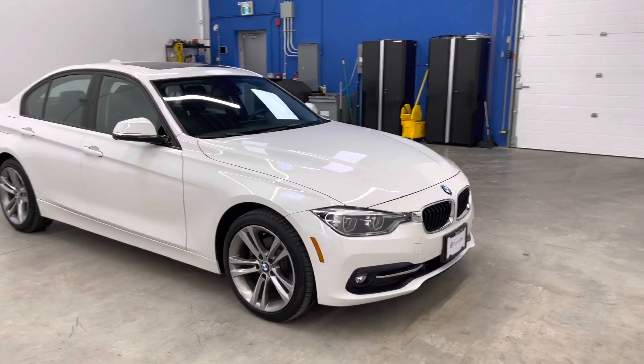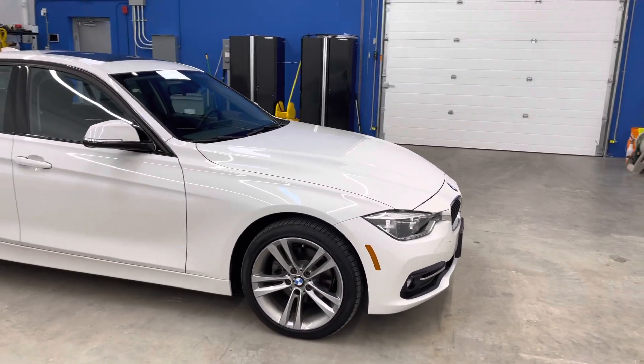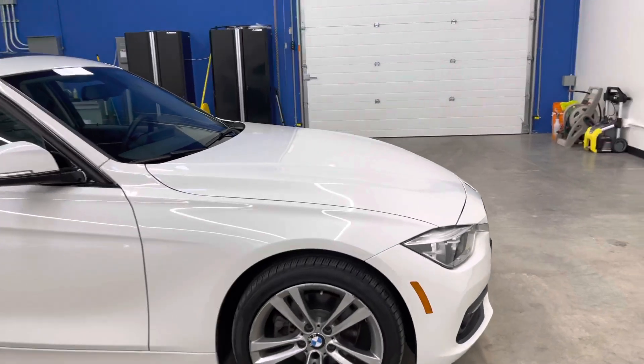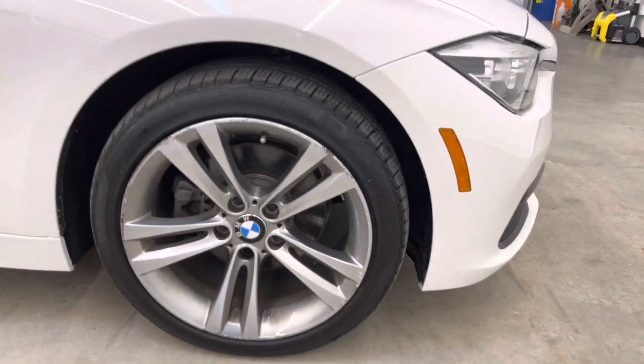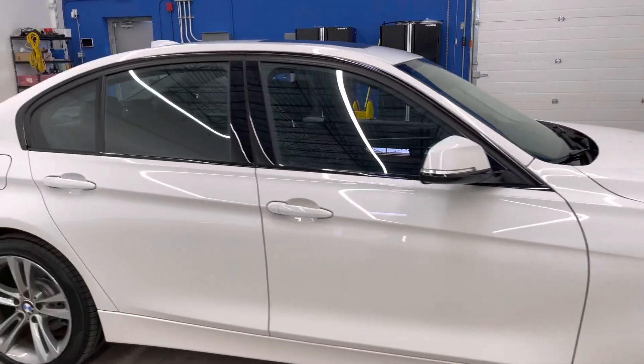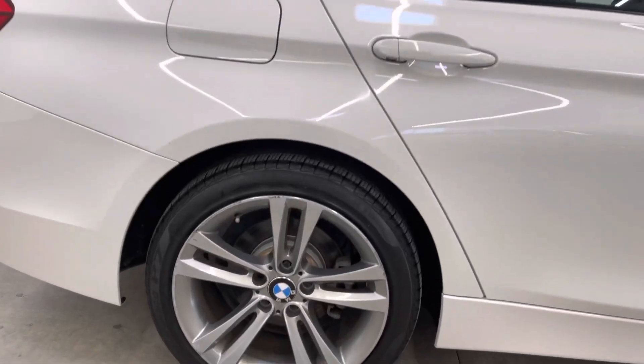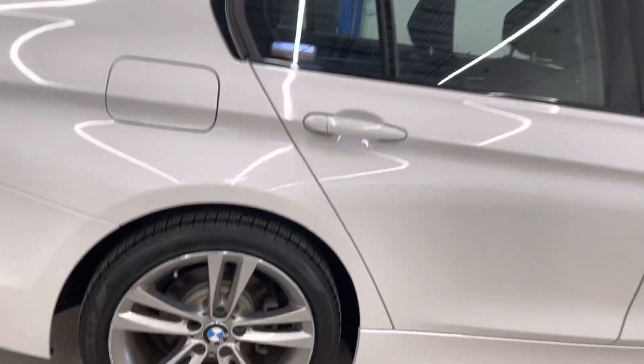Coming around the passenger side, you'll see the exterior white paint is super clean. No major marks to point out at all on this one. There's a little bit of curb damage on, I believe, two of the four wheels. If you scroll to the bottom of the vehicle detail page, you'll get more detail photos of any blemishes on the interior and exterior of this one.